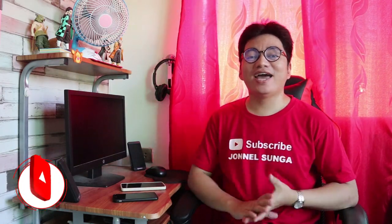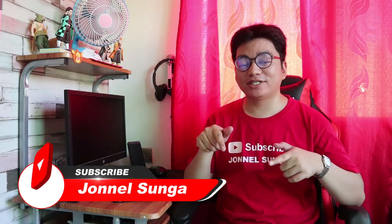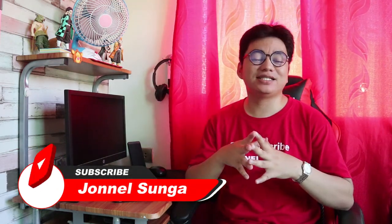Hi guys! Welcome back to my channel. It's me again, John Halsung of course. And for today's vlog, as you can see in the title, it's a question and answer regarding my China Bank Savings account.